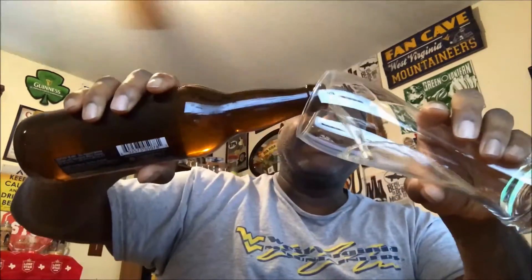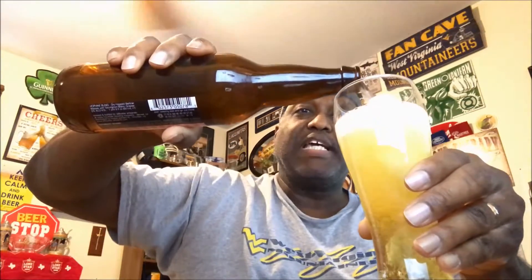Let's go ahead and get this baby open and get it into a glass, see what this one has to offer. At the time I'm making this video it is January 1st, so hopefully everybody's off to a good start on a new year, hopefully everybody's ready to turn the page so to speak.